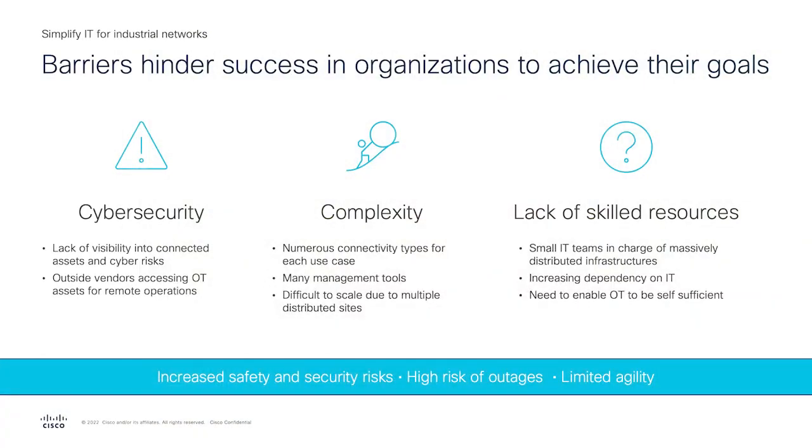Digitization is really helping them in reaching sustainability goals. As we talk to customers, we see that they face a number of challenges when they are deploying networks. We will be talking about three key challenges from a deployment perspective. The first challenge is around cybersecurity. IT teams don't really have visibility into what different assets are connected in the operational environment or what security risks are associated with them. Remote operations means outside vendors get access to OT assets, which further increases the cybersecurity risk.